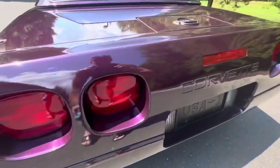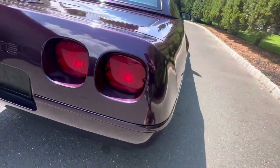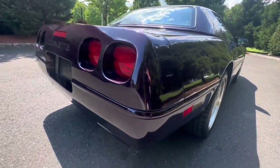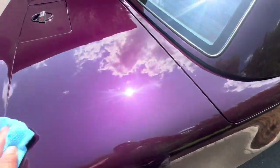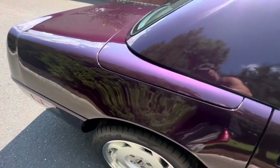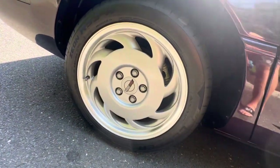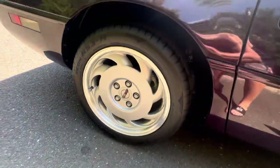Rear bumper is really nice. I don't see any touch-ups or blems on the rear bumper, which is not uncommon because that's an area that isn't forward-facing, so you'd very rarely get stone chips there. That wheel is absolutely beautiful — I can't even find the most minuscule defect on that wheel.